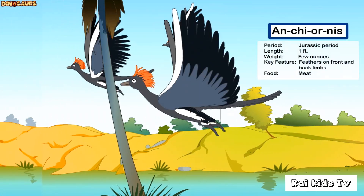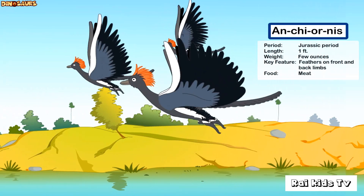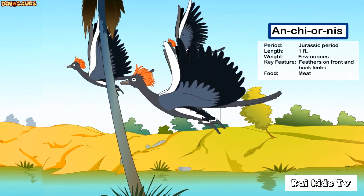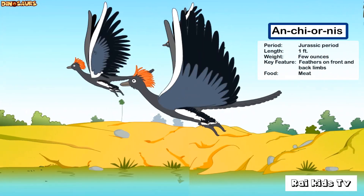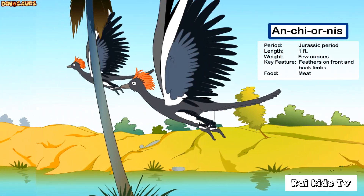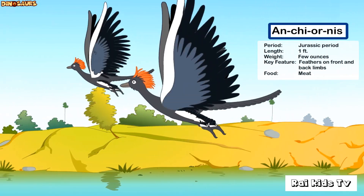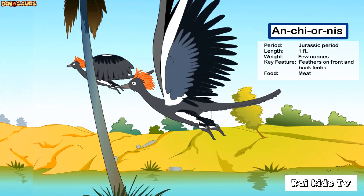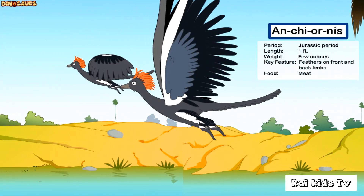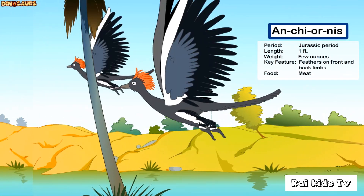Anteornis was one of the smallest dinosaurs in the late Jurassic period. It was only a foot long and weighed a few ounces. It had feathers on its front and back limbs. Anteornis probably fed on insects. Its fossils have been found in present-day China.